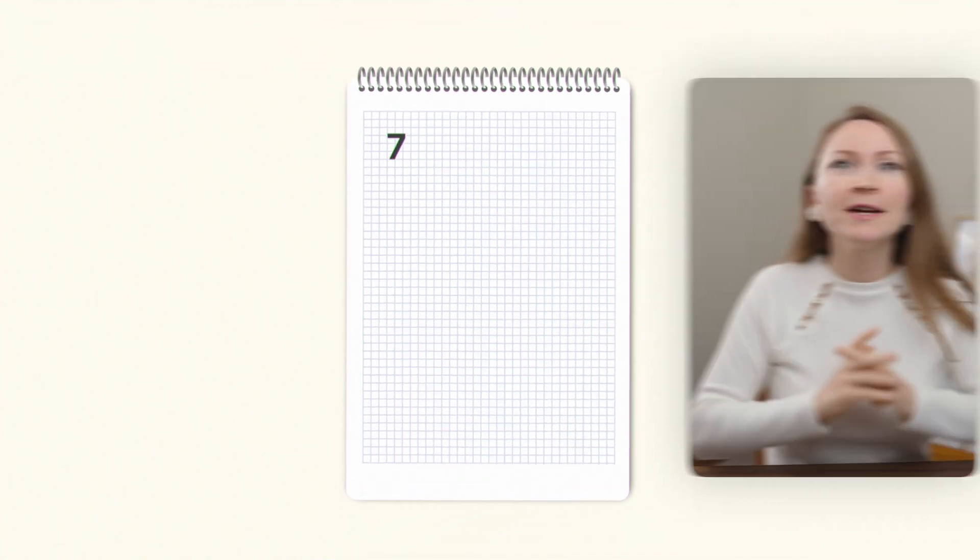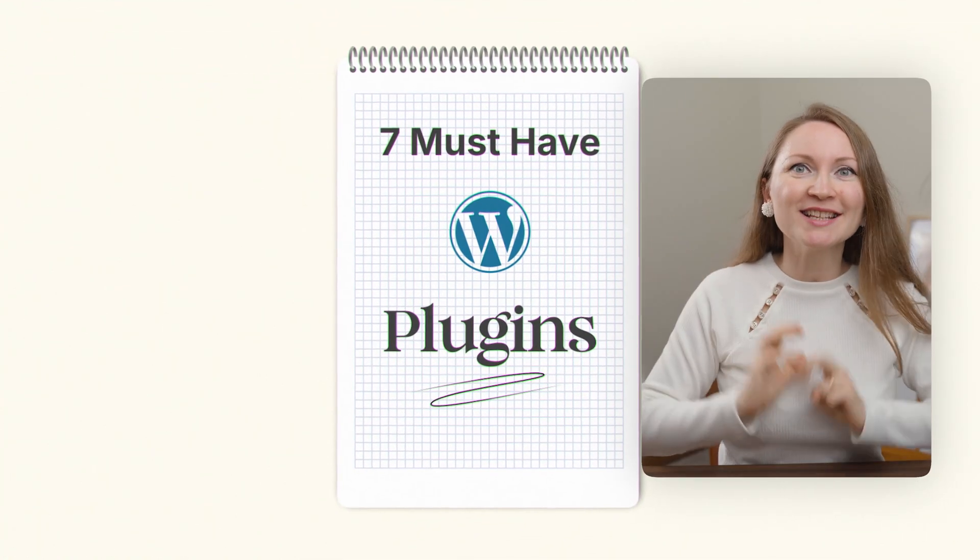If I had to rebuild my WordPress site from scratch today, these are the must-have 7 plugins that I wouldn't dare to skip. After testing hundreds of plugins over the last 8 years, I know which ones are worth it and which ones are just slowing down your site. Let me save you weeks of trial and error.